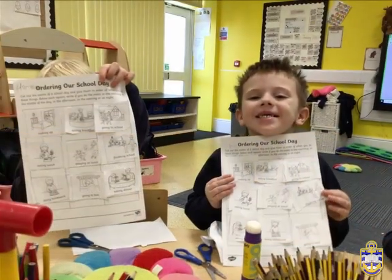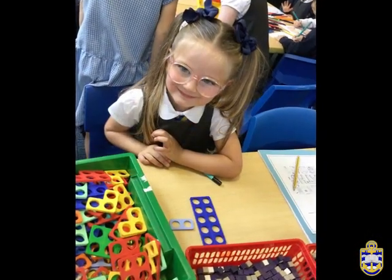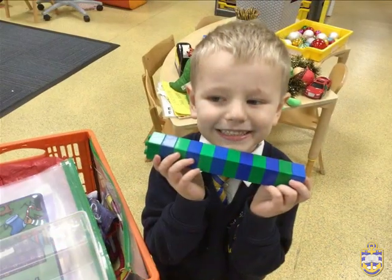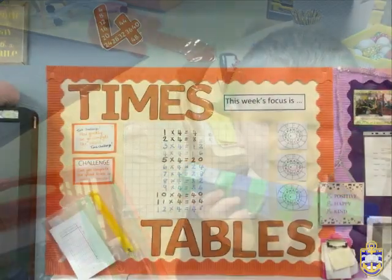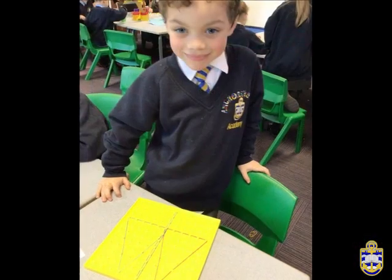This mastery-centred approach to the delivery of maths helps all pupils to develop a strong sense of the fundamentals of mathematics, building confidence and independence as learners. Working walls are a clear support tool within every classroom, containing key examples, strategies and vocabulary for children to refer to during independent learning.